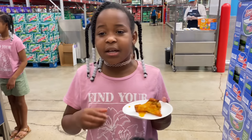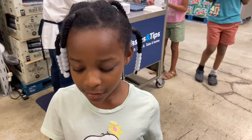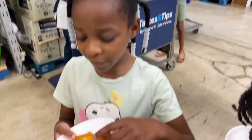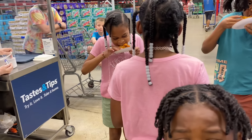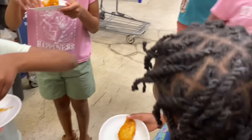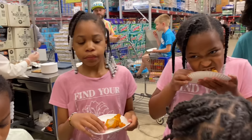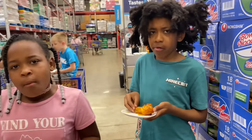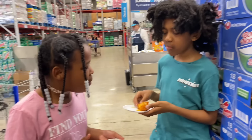You like the spicy nugget? It's hot! I can't get another one. What if I like it — if I blow on it and like it, can I get it? It's not really spicy. Yeah, it ain't all that spicy. What do you think, Taylor?